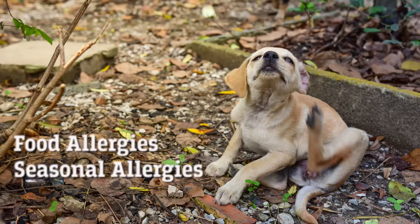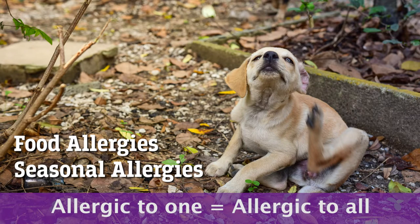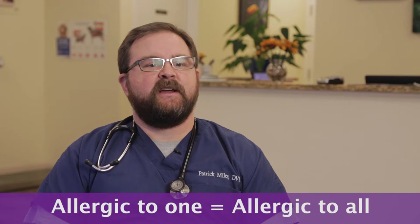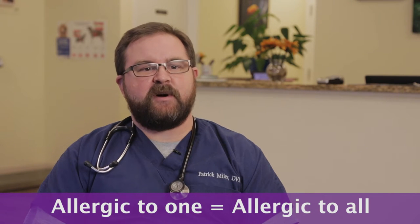The other two areas that we see with regards to allergies are going to be food allergies and seasonal allergies. The unfortunate thing is oftentimes if pets have an allergy to one of those three areas, they're going to have adverse reactions within some of the other aspects. So for instance, if a pet's primary problem is a food allergy, they're still likely going to adversely respond to fleas or even changes within the environment.